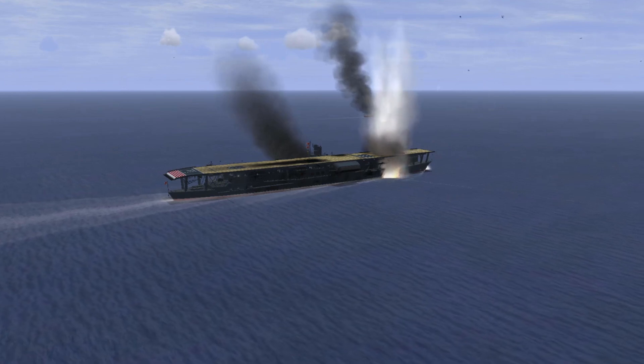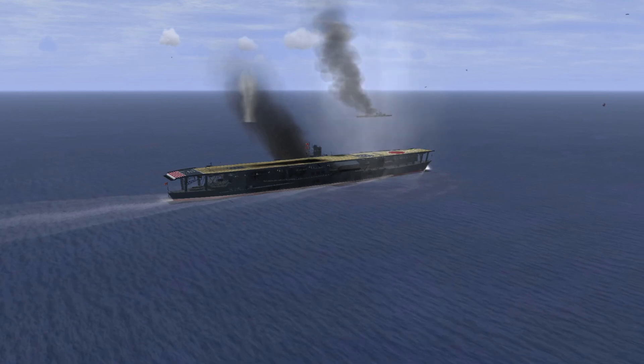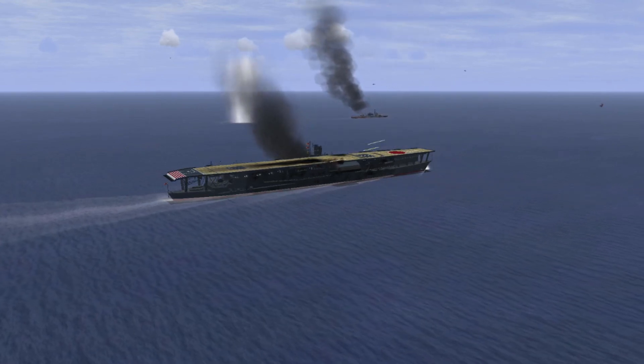It was here that the infamously unreliable Mk-13 torpedo began to show its design faults, which have already been covered in great detail by Draconephil. Unfortunately for Devastator crews, these issues would not be solved before Midway.